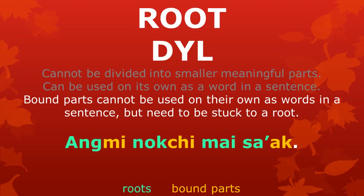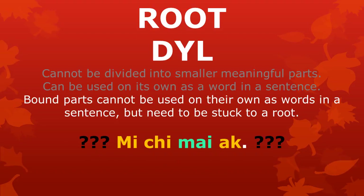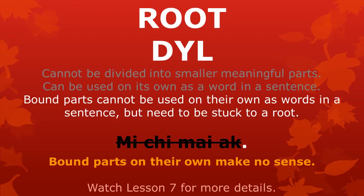In the sentence, you can see the roots in green and the bound parts in gold color. All the bound parts are stuck to a root. The root 'mai' is used on its own as a word, without any bound parts stuck to it. If we take away the roots from the bound parts, you get this — bound parts on their own make no sense. This sentence is incorrect.